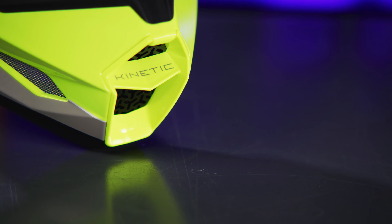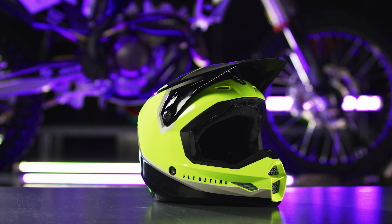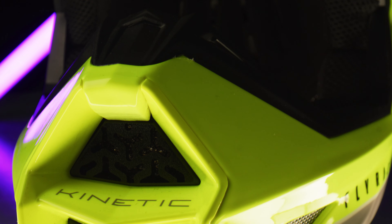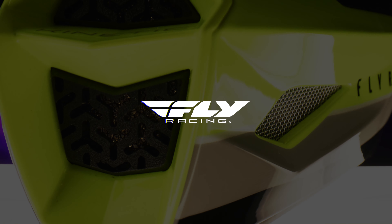As one of the best-selling helmets in off-road history, the Kinetic Helmet always delivers. The Kinetic Vision, from Fly Racing.